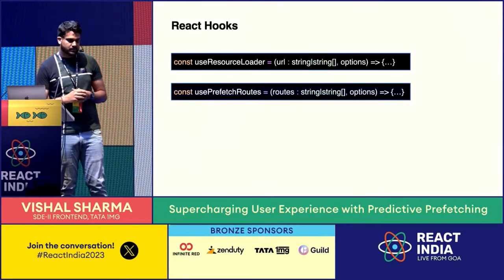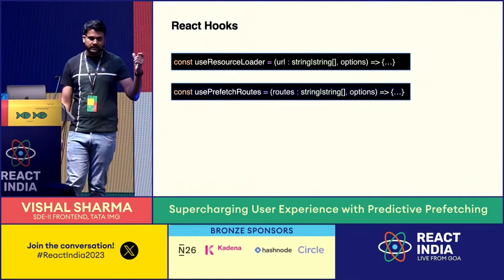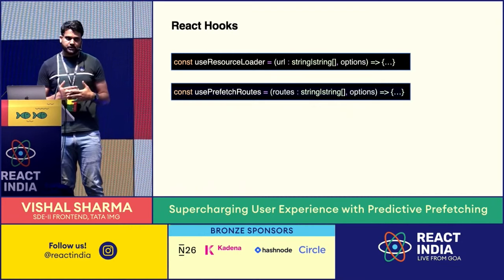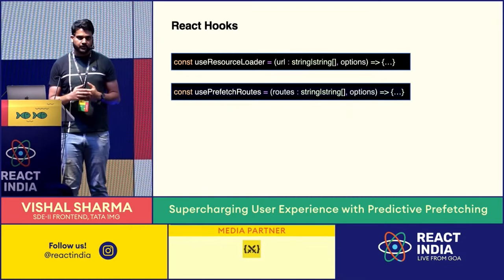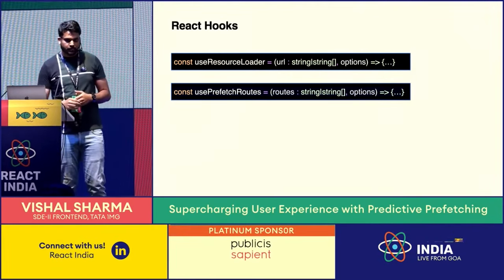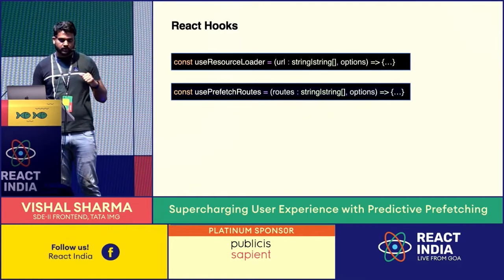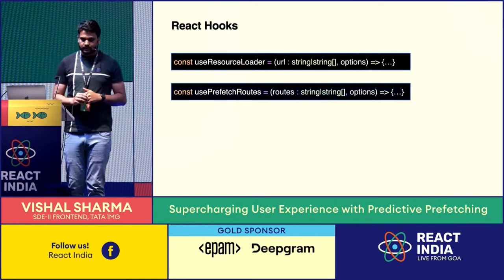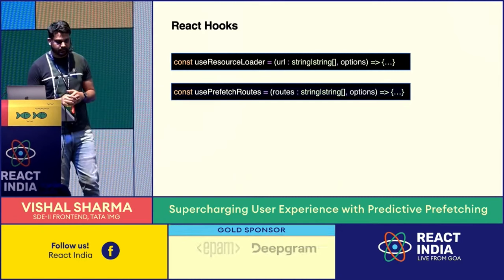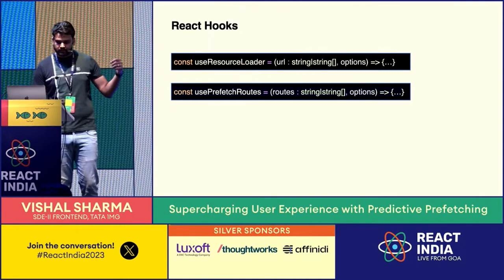The second hook is usePrefetchRoute. It's similar to useResourceLoader, but instead of accepting a resource path directly, it accepts a route generated by the AI layer. Because depending on your chunking strategy, you can have multiple resources for a route — a page container chunk, a widget chunk, etc. This hook accepts a route-to-chunk mapping, which we'll discuss next, and uses it to find all chunk paths for the given route.